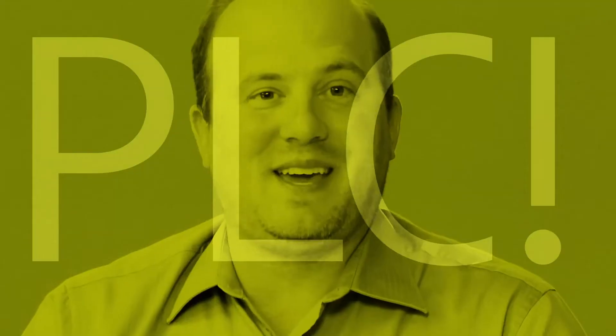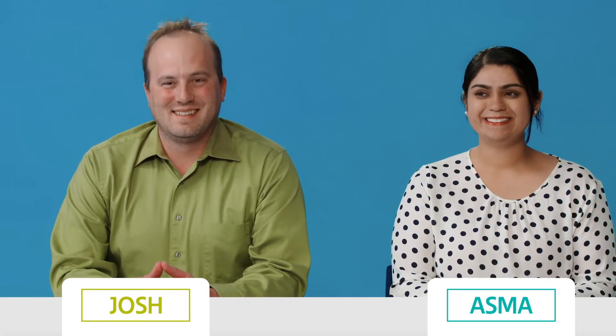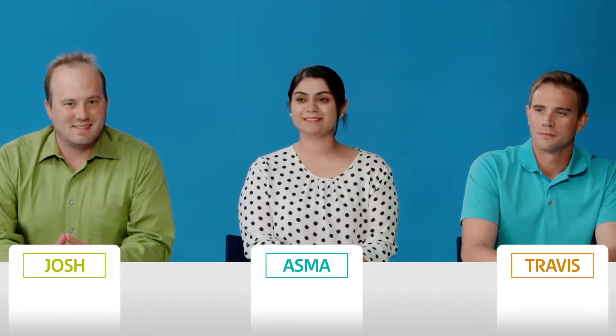Welcome to Oh My PLC, the only game show about PLC devices that you're currently watching. Just a reminder how this works: I'll ask a question, and the first one of our contestants to buzz in with the correct answer gets a point, which can be stolen by their competitors, because at Oh My PLC, we find a good give and take electrifying. Let's get to the question.